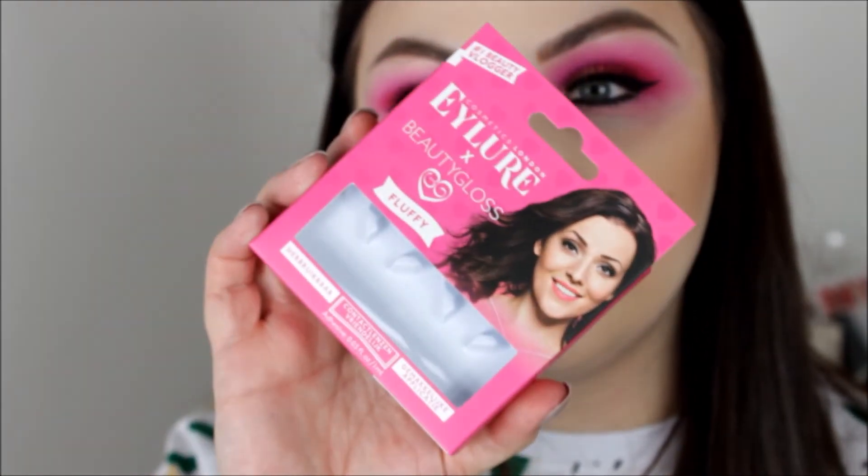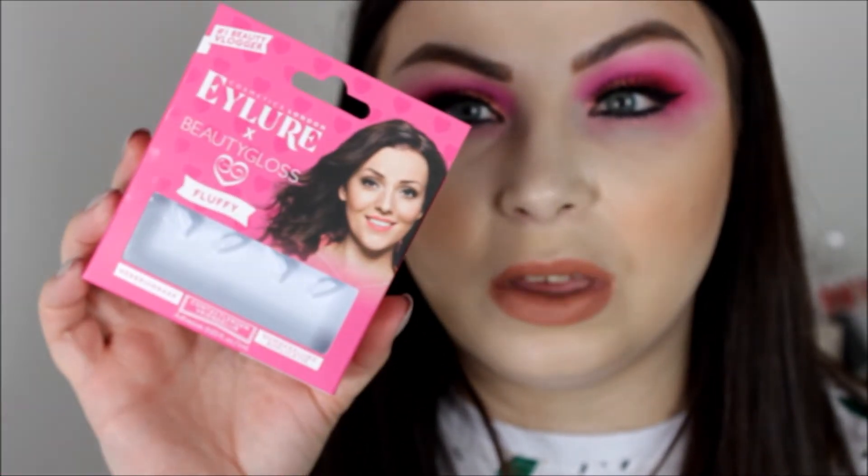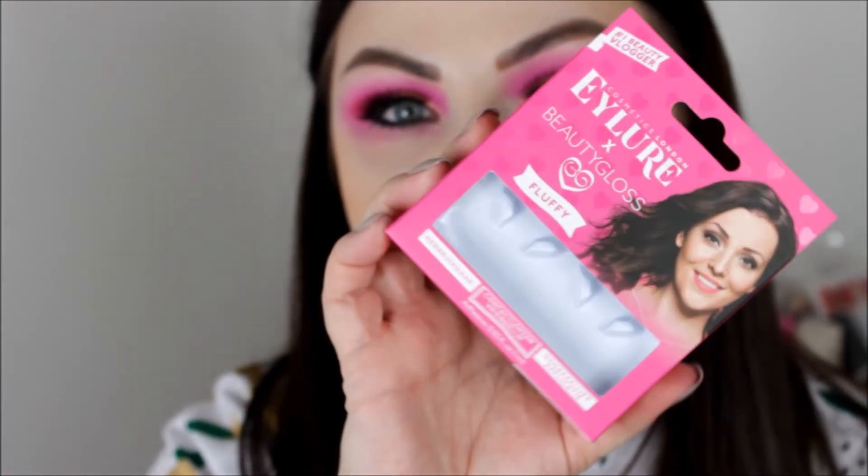I've just put some lashes on — these are the eyeliner ones from Beauty Gloss, a beauty vlogger edition. I bought these from B&M for about £2.99. They're a fluffy lash which is pretty cool. We're almost done with this look — we just need the inner corner highlight and the brow bone highlight.